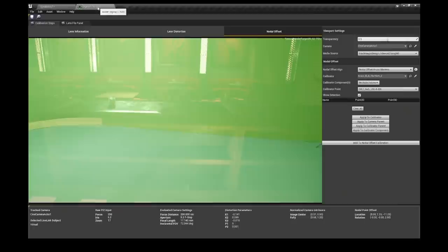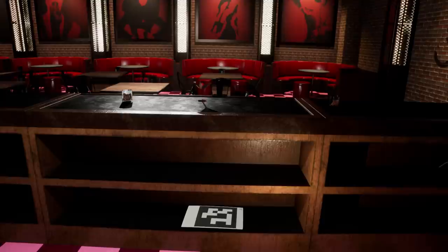You just place one roughly where you want to film, have a matching Aruco in the Unreal set, do a quick grab of the image, and then the virtual set just jumps into place.